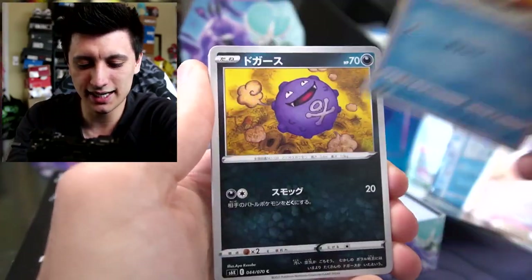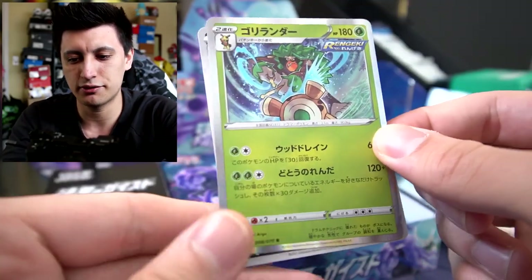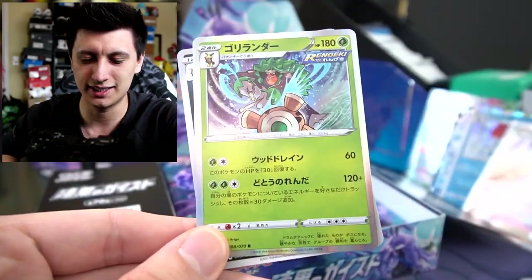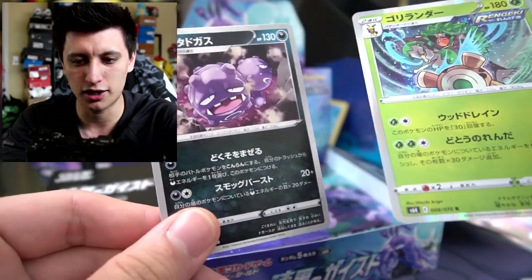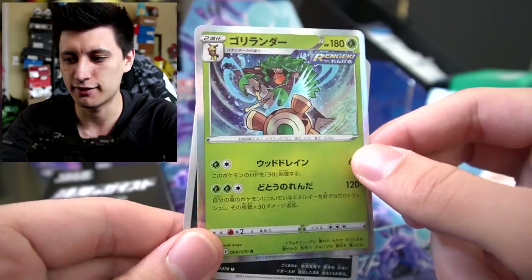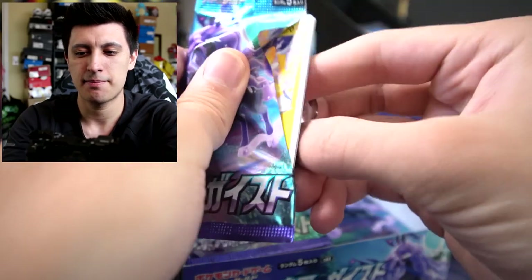Opening these packs is so weird — they open differently than the English packs. They have a little thing you can pull on the side. We have Psyduck, Koffing, Clobbopus. Oh nice, we got a Rillaboom — different art. Oh it's a Rapid Strike Rillaboom too! I like that, that's awesome. And a regular Wheezing — that art's awesome. I really love Rillaboom; I really enjoy playing the Rillaboom decks online.